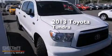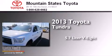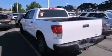This is a 2013 Toyota Tundra. It has a 5.7-liter, 8-cylinder engine, an automatic transmission, and the added safety and control of 4-wheel drive.